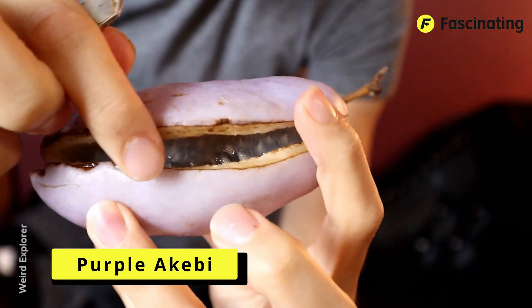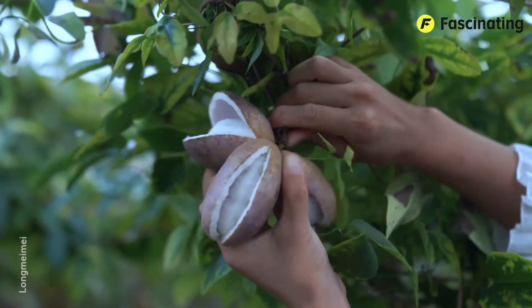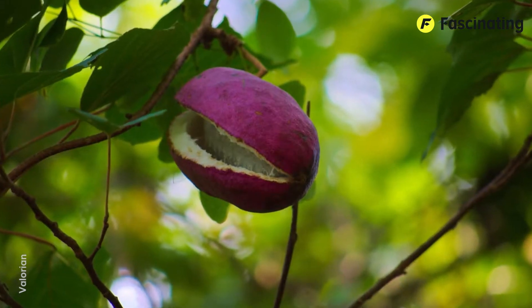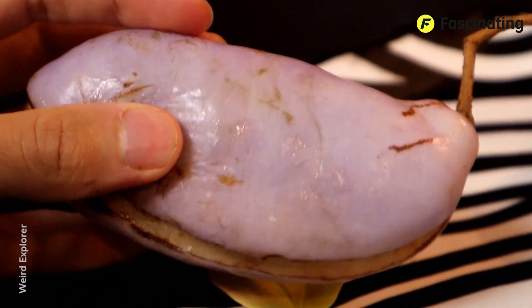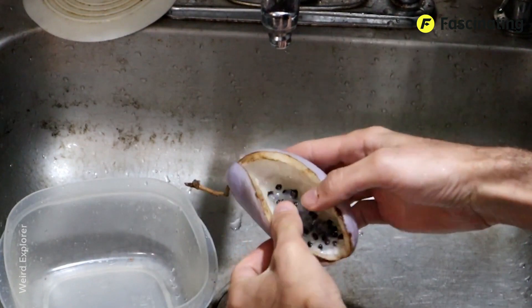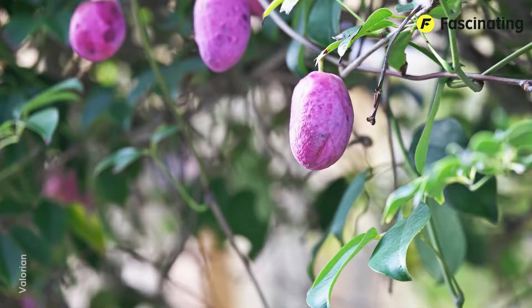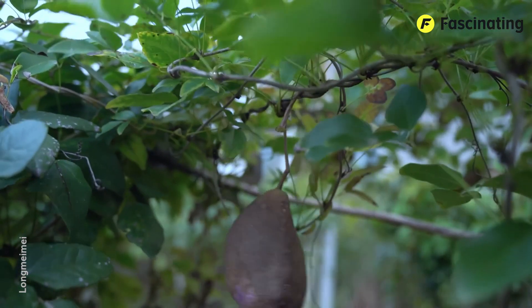Purple Akibi. Generally, you should avoid eating fruits with skins that break during ripening. However, this isn't the case with the purple akibi, as it naturally splits open while the fruit ripens. This unique fruit, also known as chocolate vine or five-leaf akibi, is a climbing plant native to East Asia, particularly in regions like Japan, China, and Korea. The plant is appreciated for both its ornamental appearance and its edible fruit, which is quite popular in some Asian cultures for its unique flavor and texture. The fruit is a long, cylindrical pod that turns a striking purple when ripe. These pods can grow between three to six inches long and have a thick, soft skin. What's charming about these fruits is that when they ripen, their skin literally splits open, leaving no doubt about whether they are ready to eat.